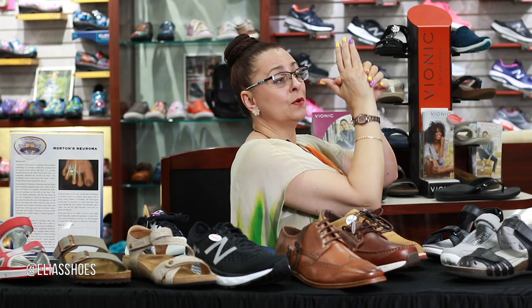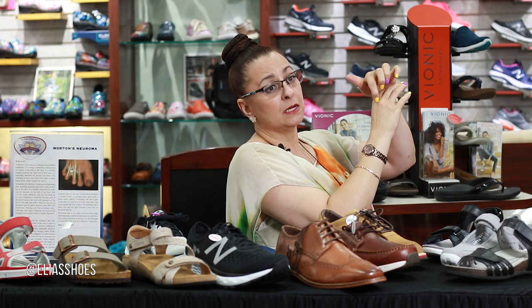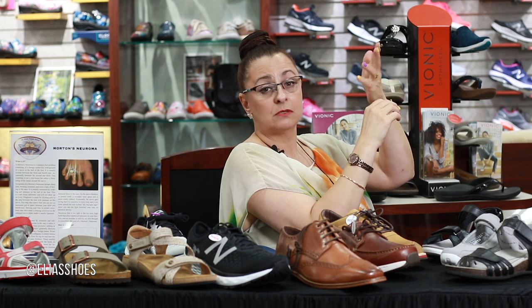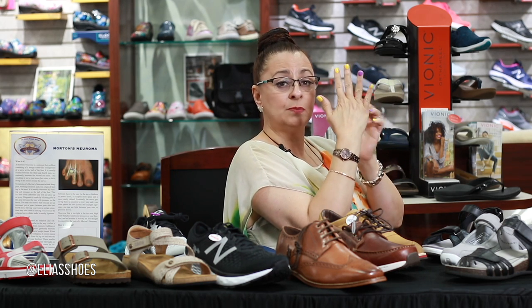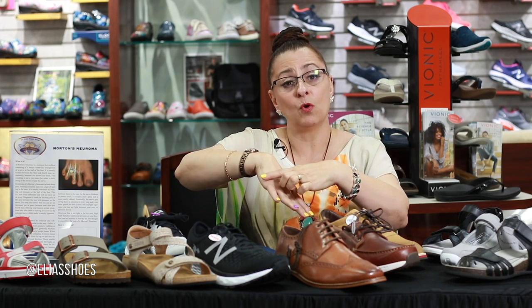So what a Morton's neuroma is — it's usually between the toes, and it happens when the toes are squeezed together too much. Then, similar to how you get a callus on the outside, you get these little neuromas — it's like a callus on the inside. Your body is saying it wants more room, it wants to be spread out. Being so close together is not comfortable, so it causes you discomfort.